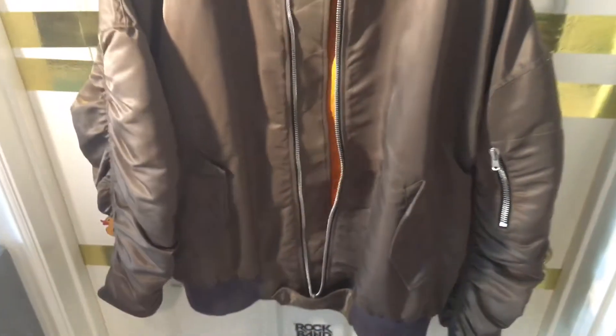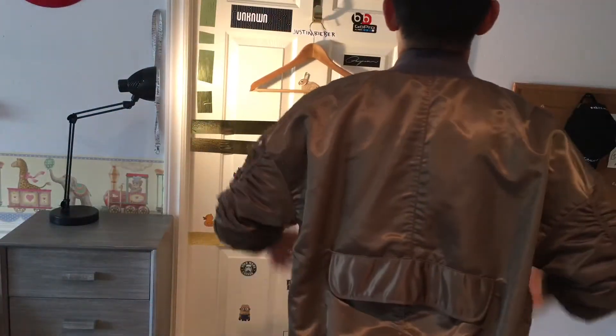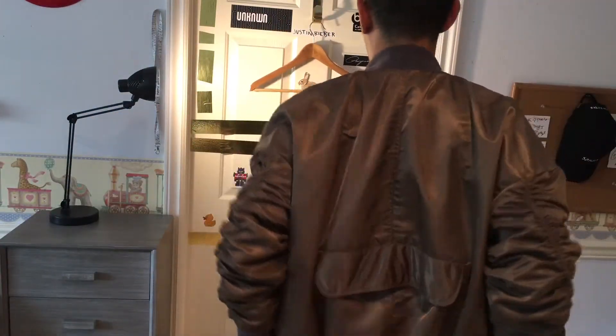This one doesn't have zippers like the FOG — it has a button right there. Let me show the bottom tag, the care tag. It says Fear of God, extra large. This is a very, very nice bomber jacket. Let me show the fit pics — this is the back. Got everything nice, it's really tight, very nice.